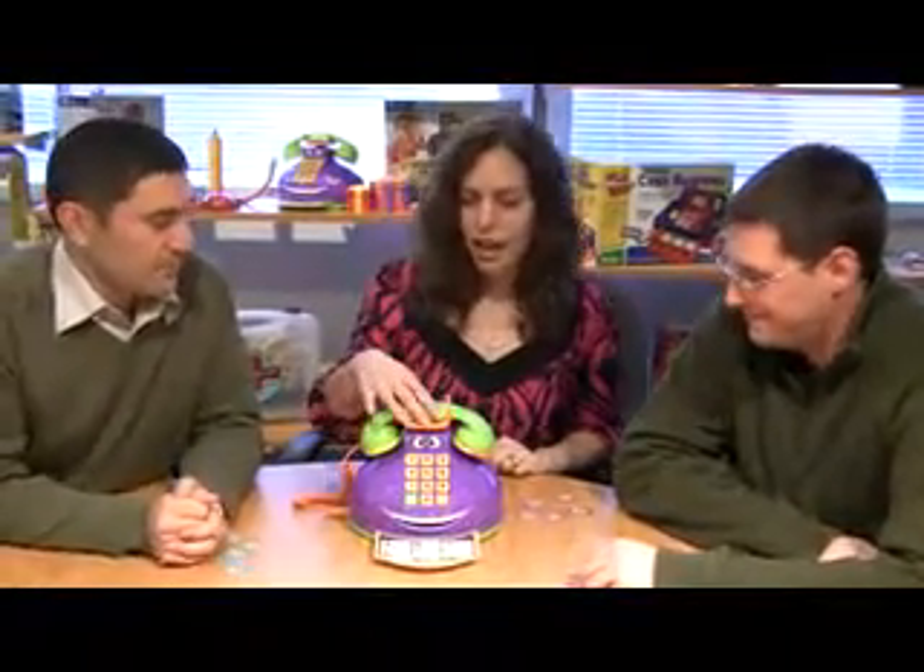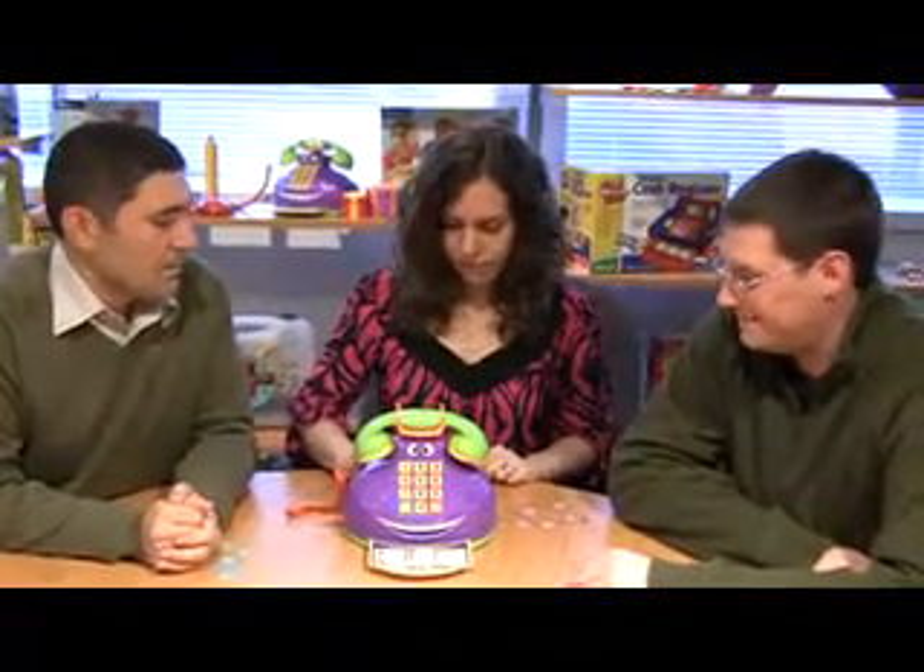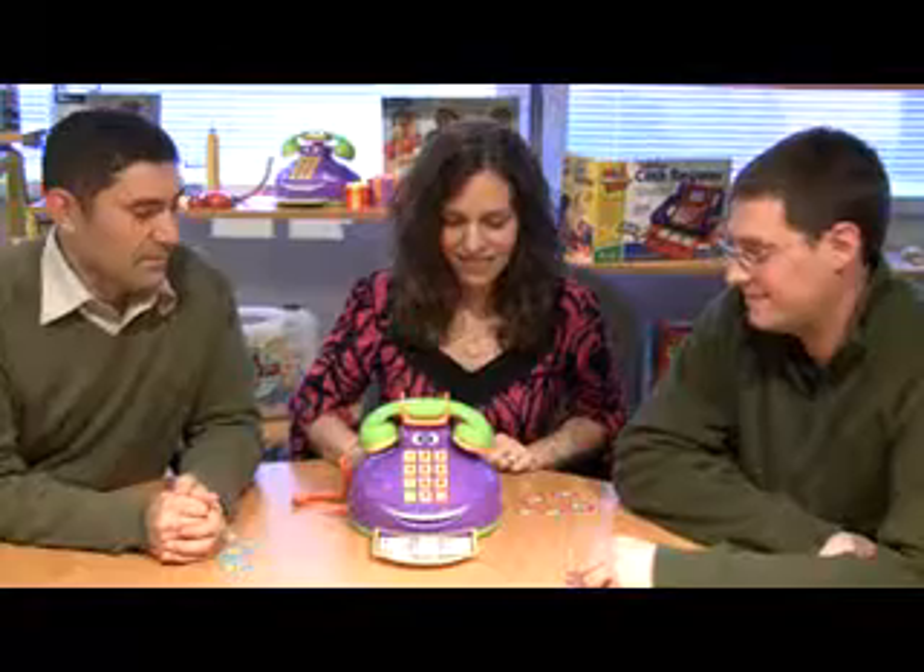So would you guys like to play? Sure. All right, let's turn it on. Oldest player, you get to start this game.